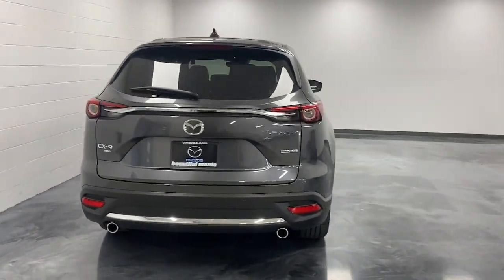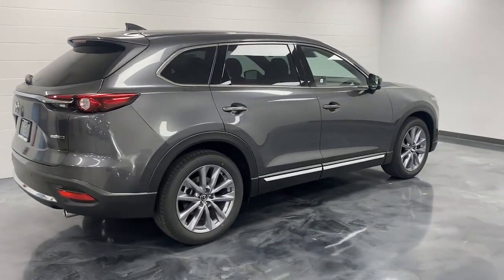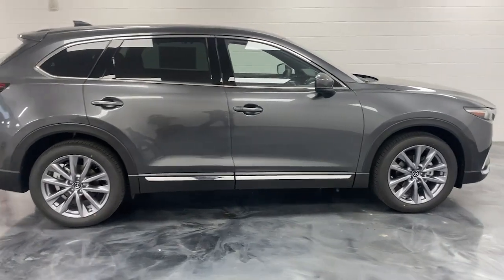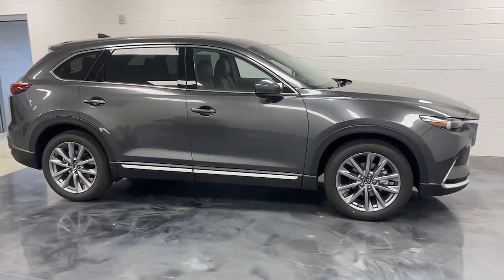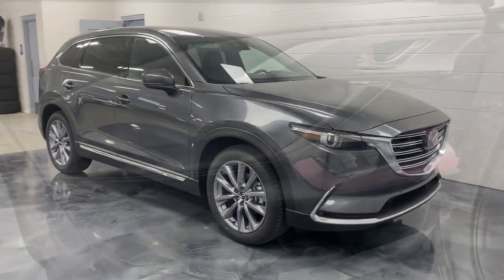These are just some of the great options this vehicle comes with: navigation system, sun/moonroof, keyless entry, premium sound system, power passenger seat, heated rear seat, fog lamps, satellite radio, power liftgate, and aluminum wheels.